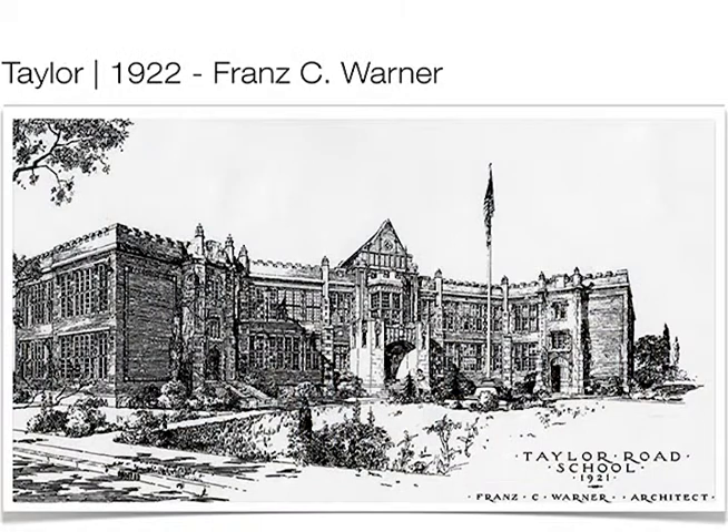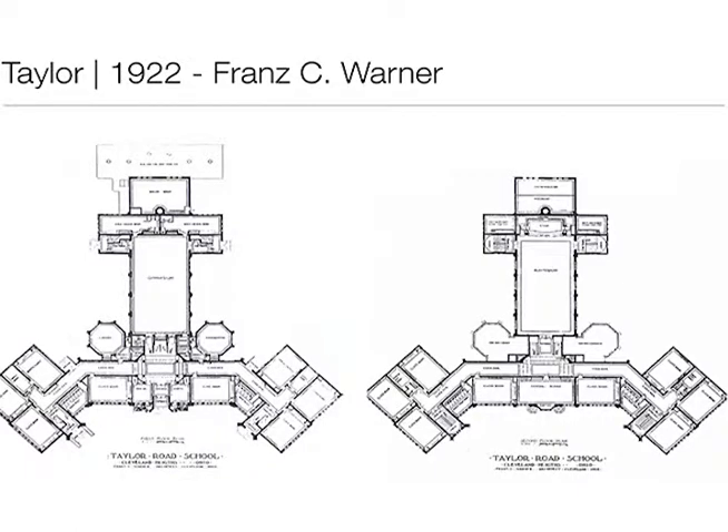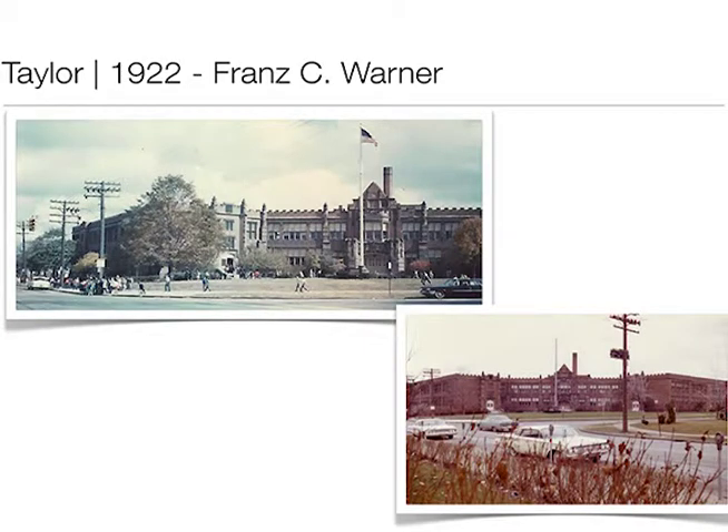Taylor Road School — this is Franz Warner's conceptual drawing for the building, very attractive. What's really nice is that this is essentially what was built — it pretty much matched his original vision. Again, another building that was very centrally located, anticipating a lot of enrollment. This is the original building, and then they added additional wings on. When Taylor was at its maximum, it would have been a huge building for elementary enrollment.